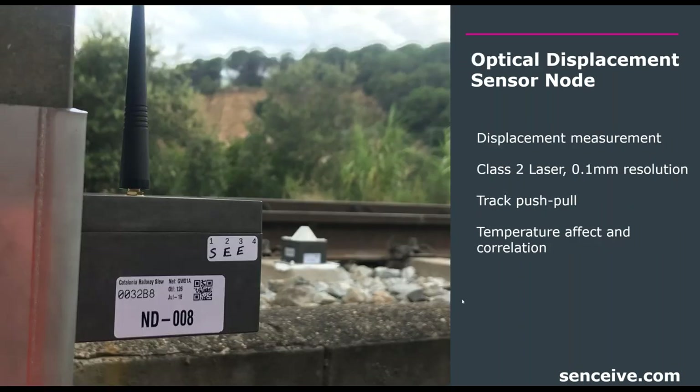Following that is the optical displacement sensor node — the ODS node. You can see one installed on an OCS pole with a tilt sensor node on the tie in the background. In this case, the ODS node takes tilt but is primarily meant to take a displacement measurement, aiming at the web of the rail to measure horizontal movement using a Class 2 laser, very similar to most total stations on the market.